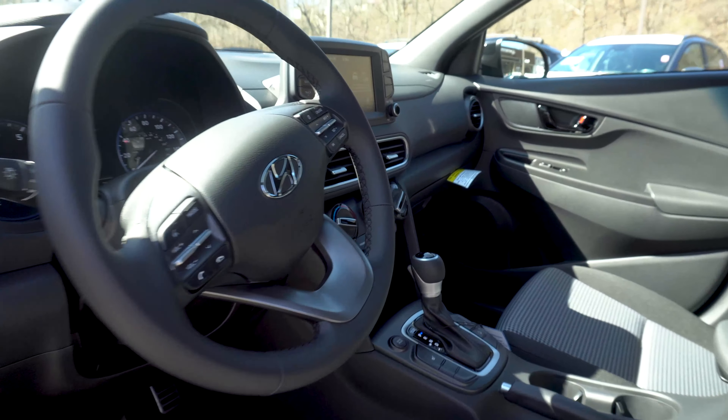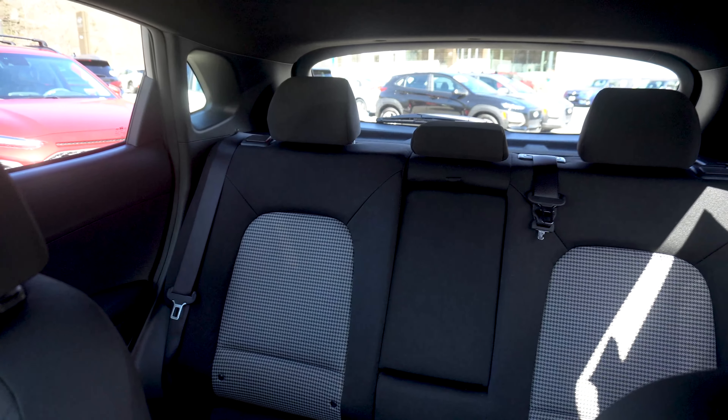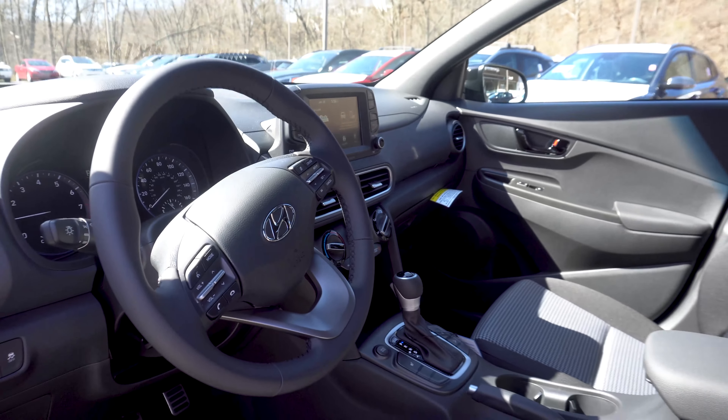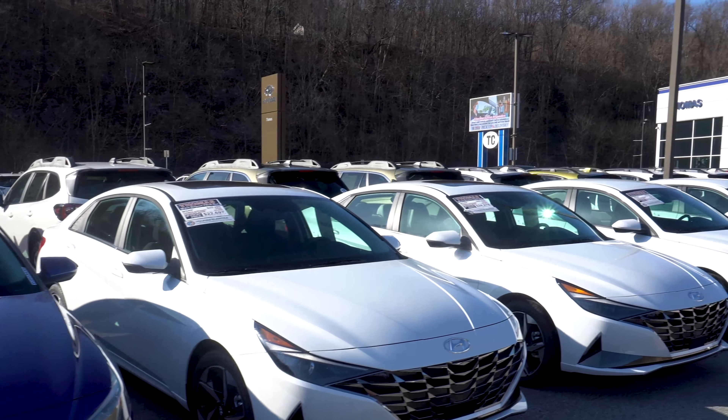This vehicle packs plenty of style and versatility with all-wheel drive, available remote engine start, a 7-inch touchscreen display, Apple CarPlay and Android Auto, 8 Infinity speakers, heated front seats, a backup camera, and the list goes on.